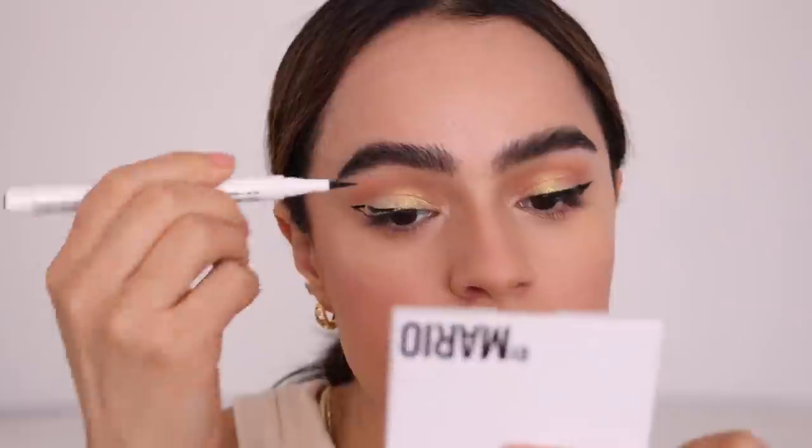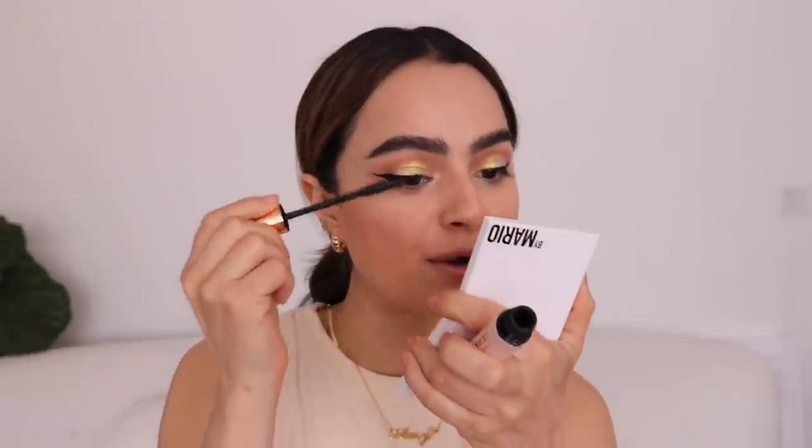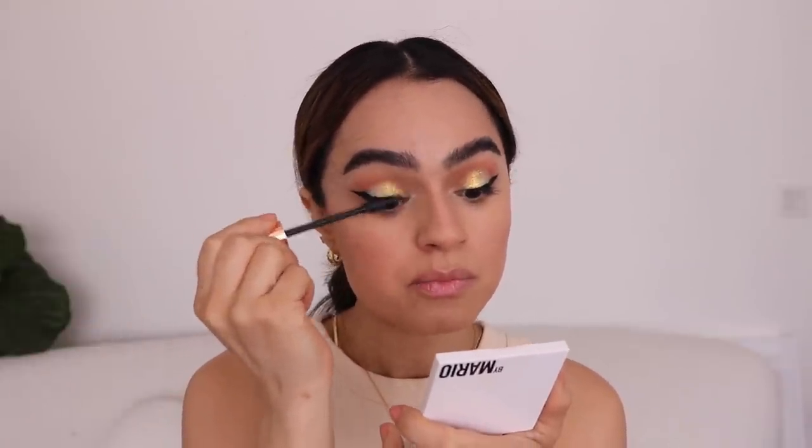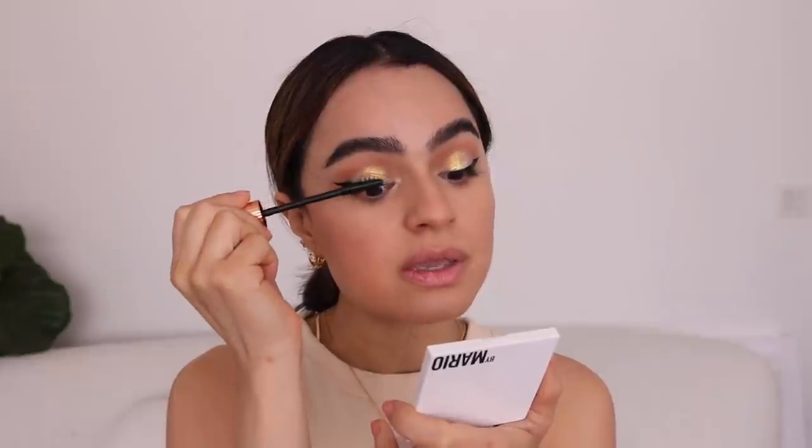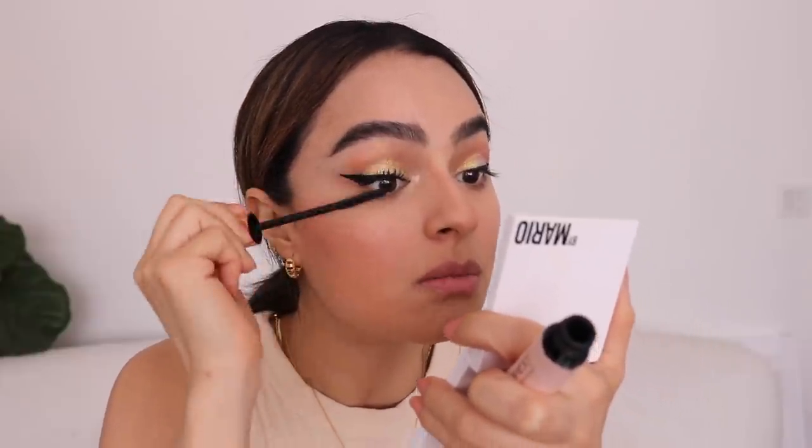For mascara, I'm using Charlotte Tilbury's Pillow Talk collection because it's been a favorite lately and hasn't dried out on me. Lately the new launch mascaras I've been getting — like the Victoria Beckham one and the Merit one — have been very natural looking. This Charlotte Tilbury one brings the drama, and I want that. You can really build it up.